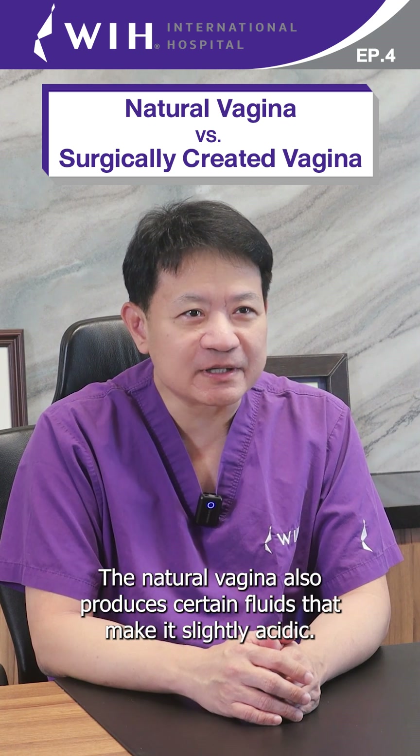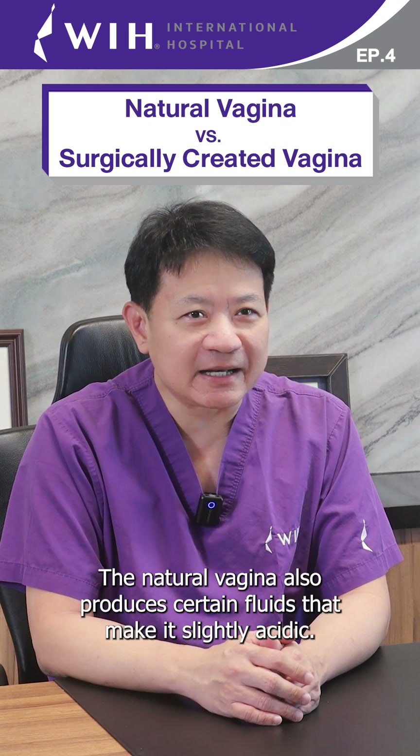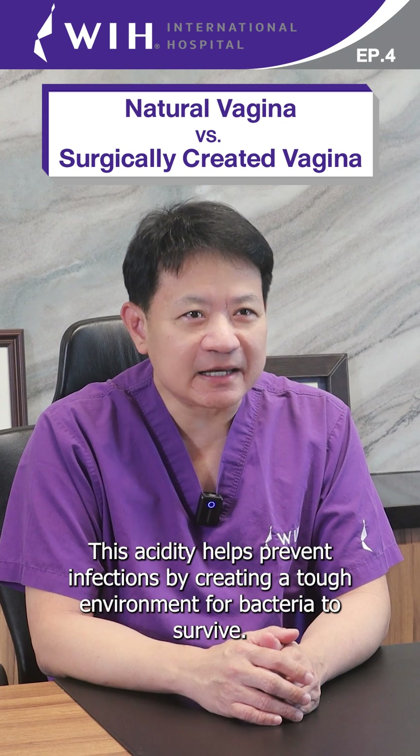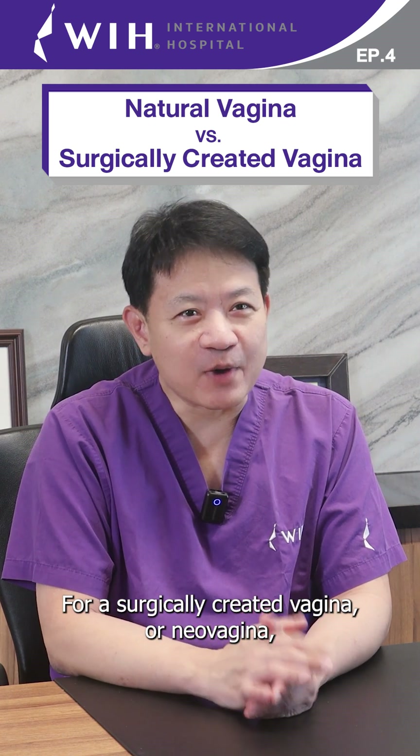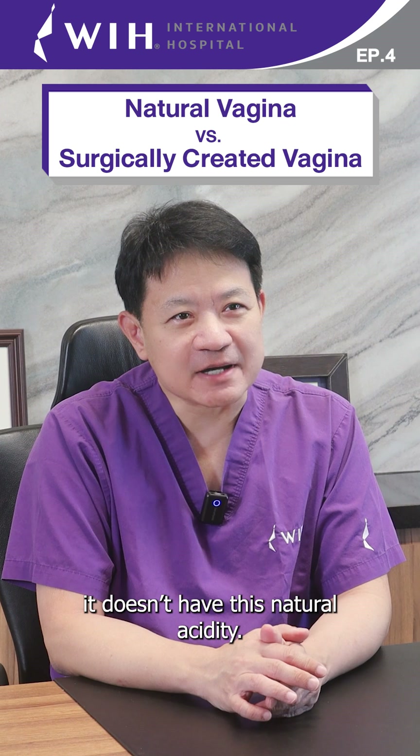The natural vagina also produces certain fluid that makes it slightly acidic. This acidity helps prevent infection by creating a tough environment for bacteria to survive. For a surgically created vagina or neovagina, it doesn't have this natural acidity.